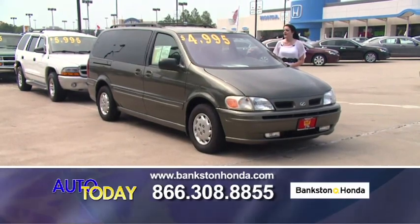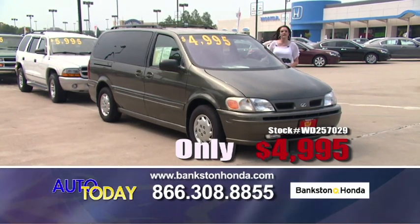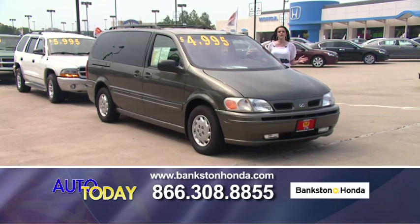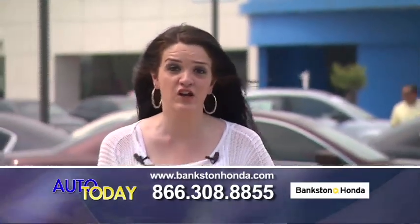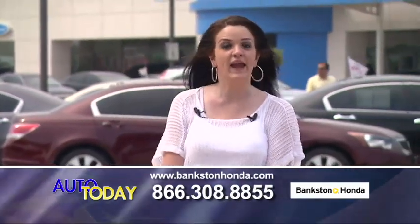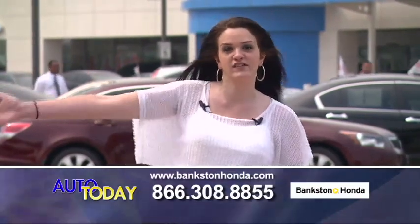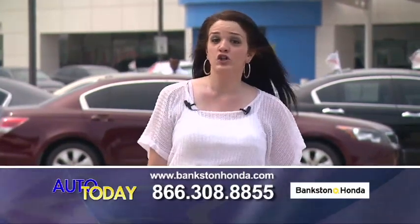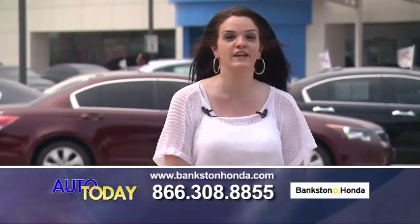Here we've got a 1998 Oldsmobile Silhouette for only $4,995 — automatic, power sliding door, low mileage, great family car. If you saw a vehicle you're interested in, please give us a call at 866-308-8855. We're at Bankston Honda in Lewisville, Texas, right off of Interstate 35. Take the Hebron Round Grove exit. You can also look us up online at www.bankstonhonda.com. We look forward to seeing you.